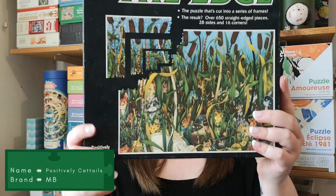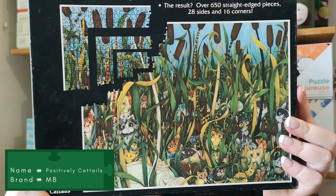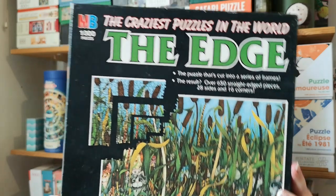So I got this one with penguins on the beach. And this one — Positively Cattails — same concept. So that was all the secondhand puzzles I got this month.